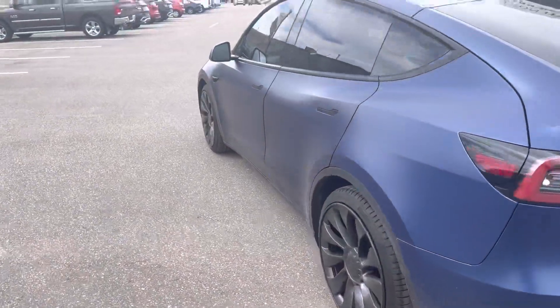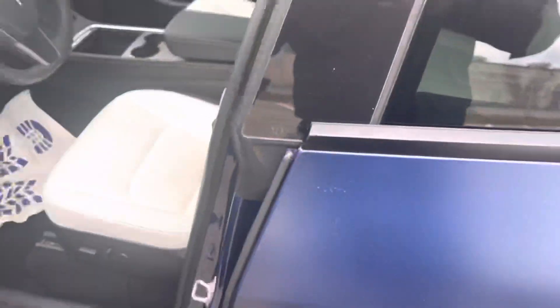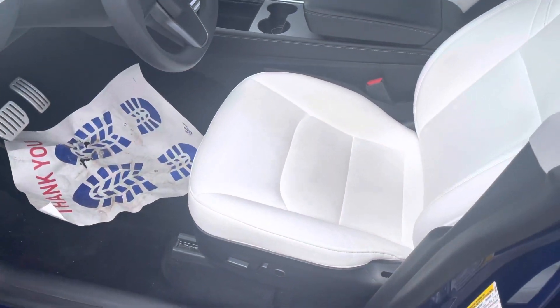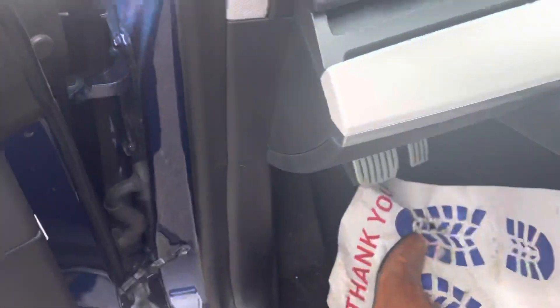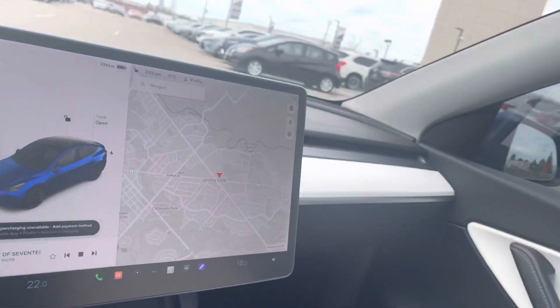I'm just gonna hop inside so you can take a look at the interior. There we go — nice and spacious. Love the technology on the Teslas. Nice panoramic roof.